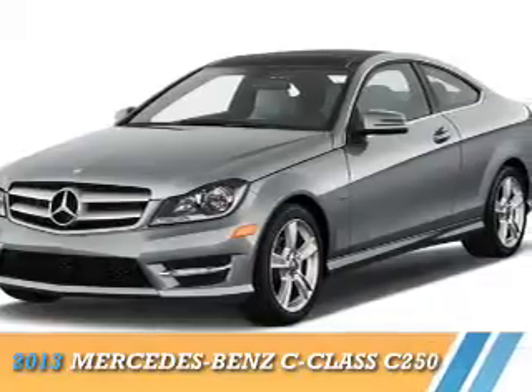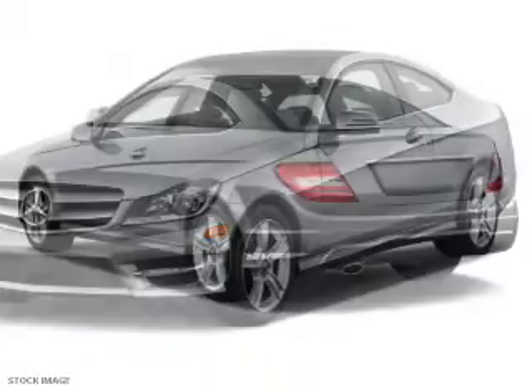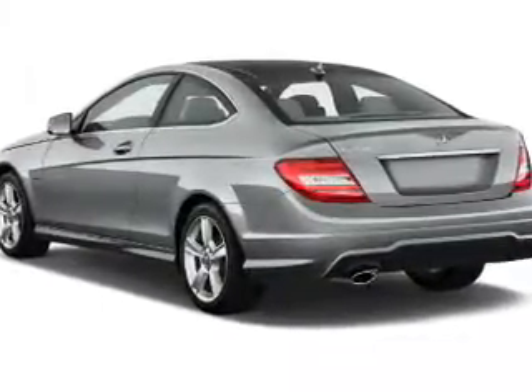Presenting the 2013 Mercedes-Benz C-Class. It's powered by rear-wheel drive, a 1.8-liter four-cylinder engine, and an automatic transmission.